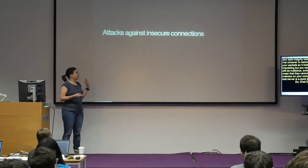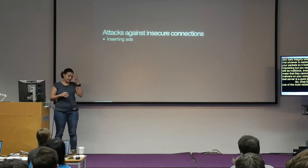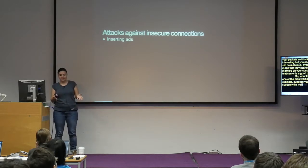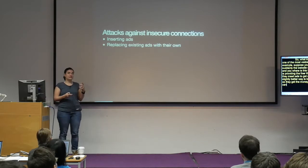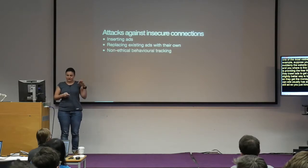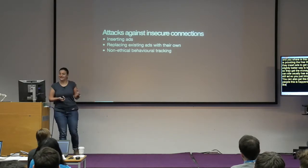What kind of attacks are we talking about? One of the most visible attacks is inserting ads. For example, suppose you connect to a free public Wi-Fi and suddenly a website you used to visit — which is HTTP — has ads. The person providing the free Wi-Fi wants to make money, so they insert ads. A slightly worse version is replacing existing ads with their own, so they get your revenue. You can also get behavioral tracking without even telling people it's happening.